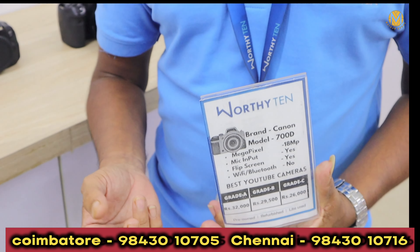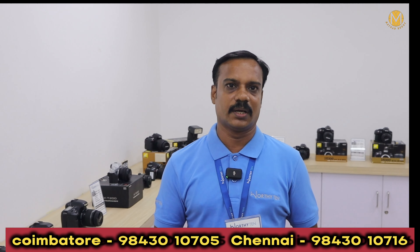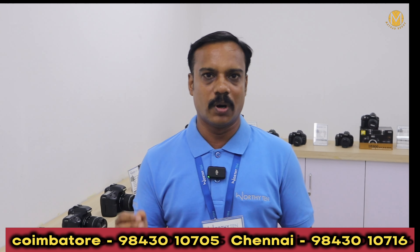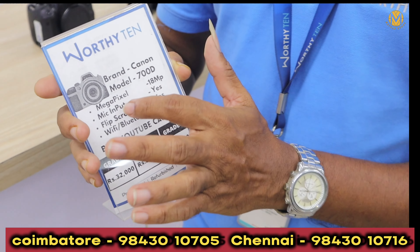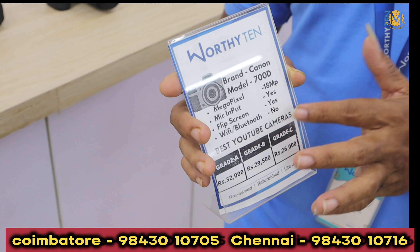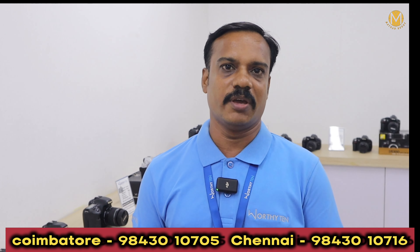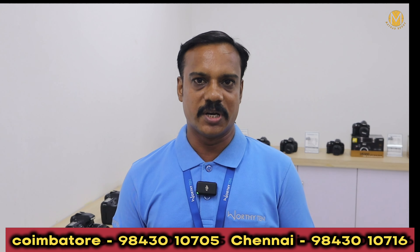This is why customers are coming — there are doubts. What is megapixel? There is mic and Wi-Fi. There is a flip touch. We will clarify that. We will give you a model — that is why there is megapixel, mic, a CSR model, Wi-Fi and Bluetooth. We will mention it.